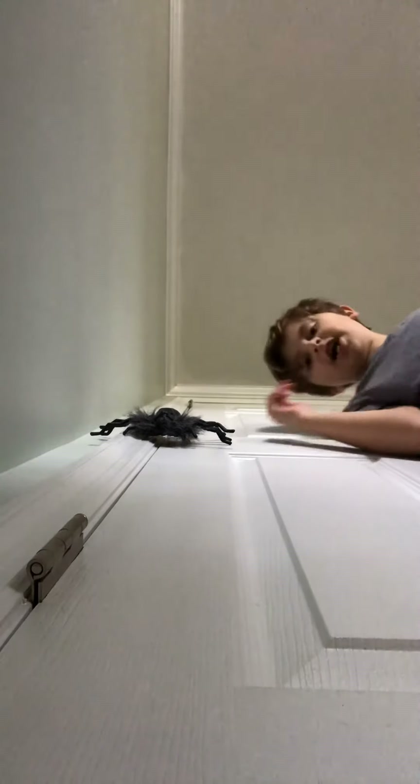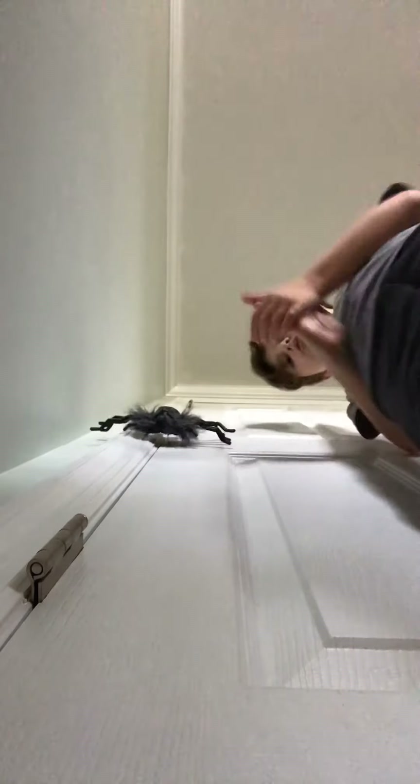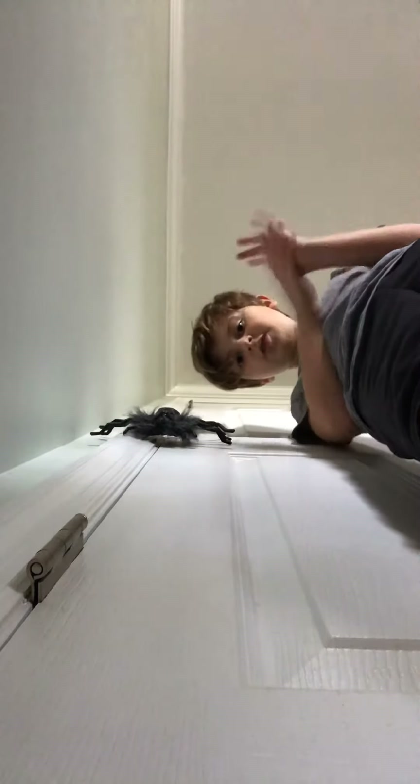What's up guys? It's Jackson here. And what's this review on today? Well, I don't know. Let's see. That's what the review is on. That might not have scared Jack because he knew it was coming. It's on the dropping spider.